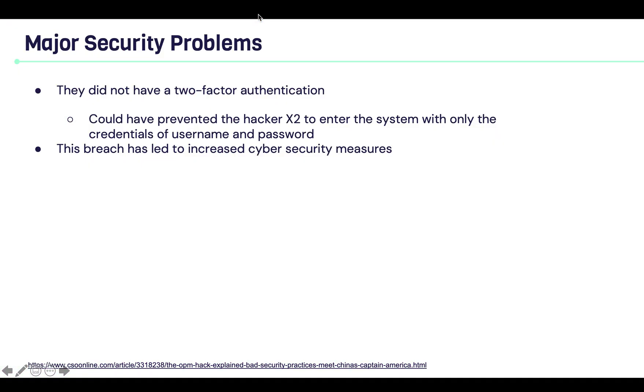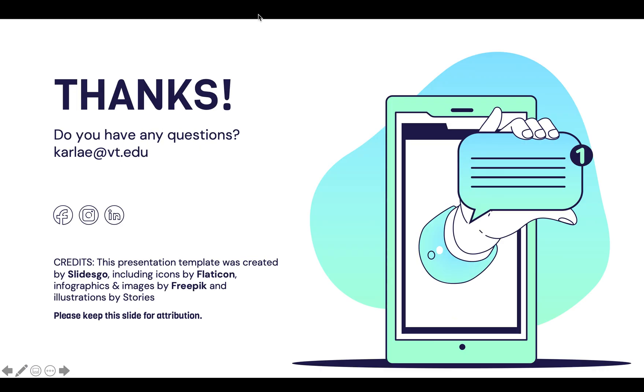Some of the major security problems were that OPM did not have two-factor authentication. This could have prevented hackers X2 from entering the system with just a username and password. This breach has led to an increase in cybersecurity measures. That's it for this video. If you have any questions, you can email me at carlae@vt.edu. Thank you.